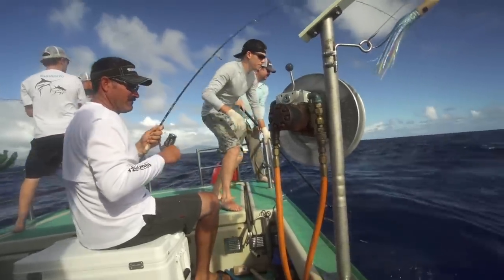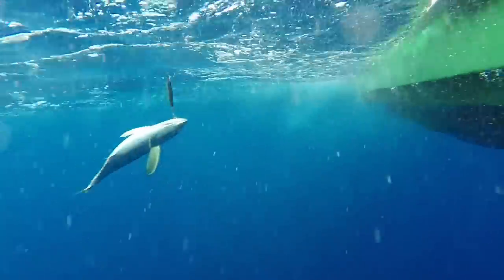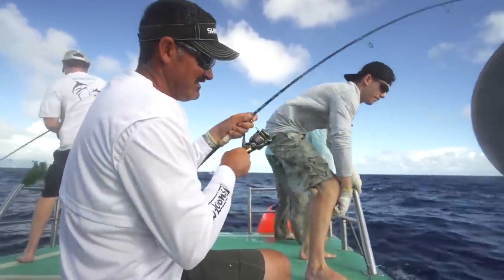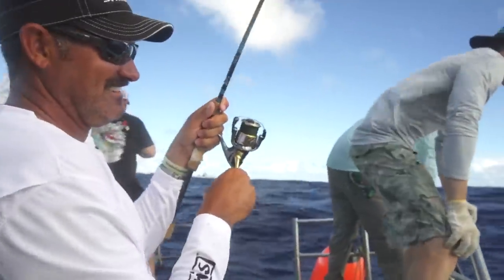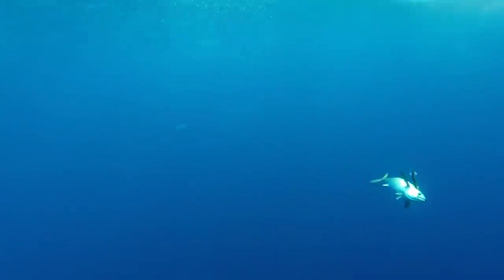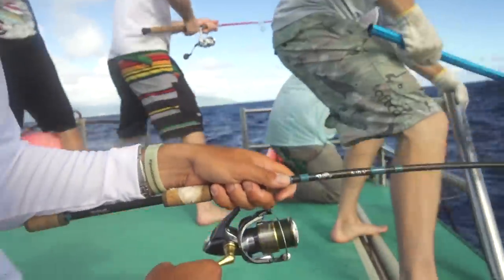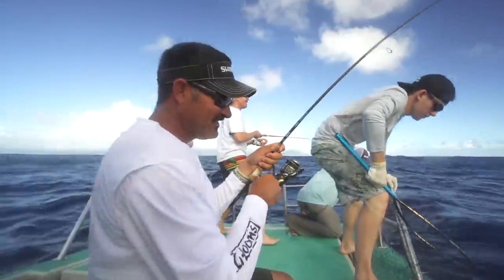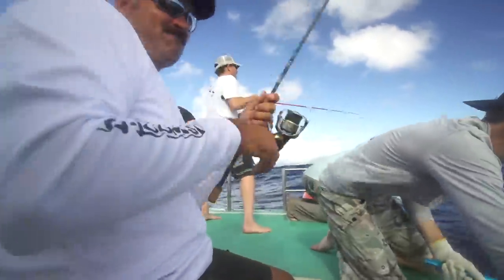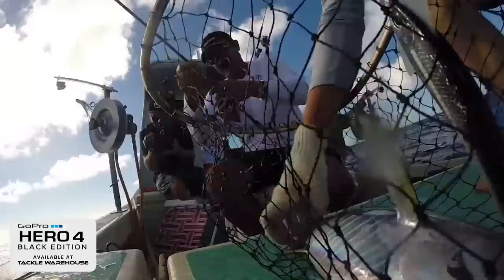Tony, turn to the right a little bit. Go left. Nice one. All that hard work. Smooth drag. Nice fish. Just like a bass, yeah.